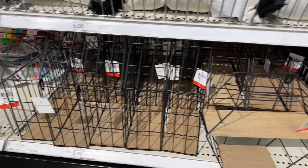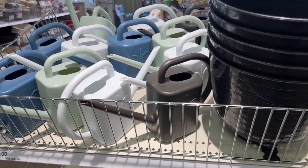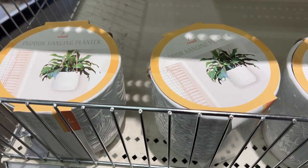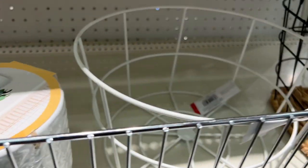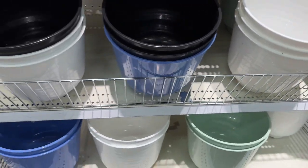Lots of wire storage — things that you could hang up on shelves or baskets. Then we move into planters with watering cans, and I loved these ceramic hanging planters. They were nice, good quality, and they had very cool designs on them. In addition to that, they had more baskets and more pots to use.